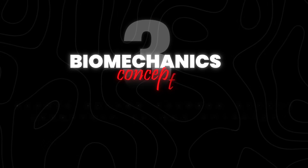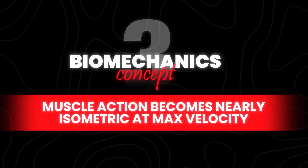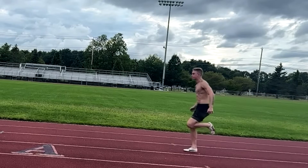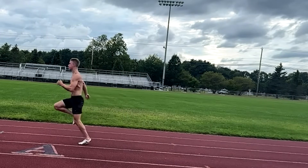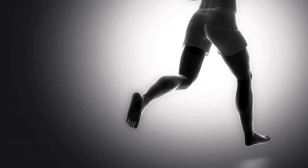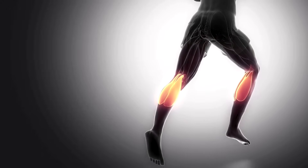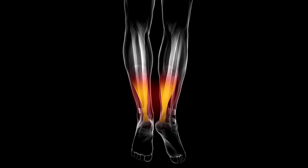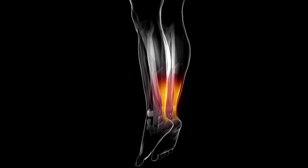Biomechanics concept number three: muscle action becomes nearly isometric at max velocity. When we do a bicep curl, the majority of motion comes from the muscle shortening and lengthening — same with a slow controlled calf raise. But things change when you move faster. When sprinting at max velocity, the foot is in contact with the ground for less than a tenth of a second — not enough time for muscles to actively lengthen and shorten. Instead, the calf muscles need to contract nearly isometrically. That strong isometric contraction allows the Achilles tendon to quickly lengthen by about half an inch, store a lot of elastic energy, and then shorten and give that energy back right away.